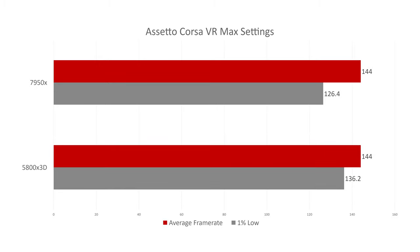In Assetto Corsa VR, the 5800X 3D gets a 10-frame boost over the 7950X in the 1% lows, which is very important for a smooth VR experience. Realistically both do an amazing job and whether you'd notice the difference while playing is probably minimal, but let's see if this trend continues.